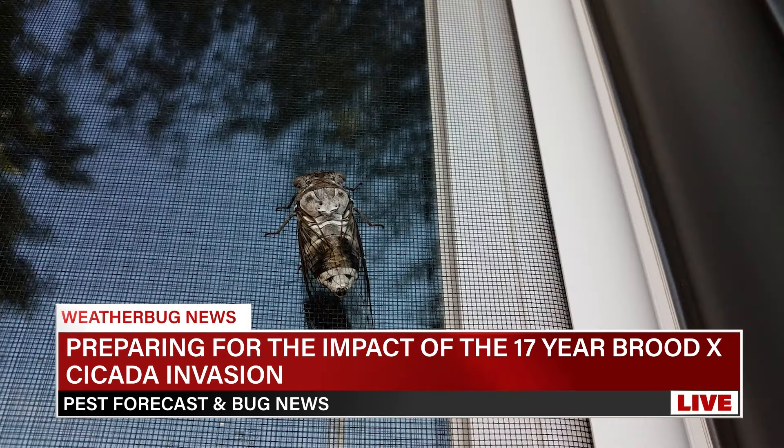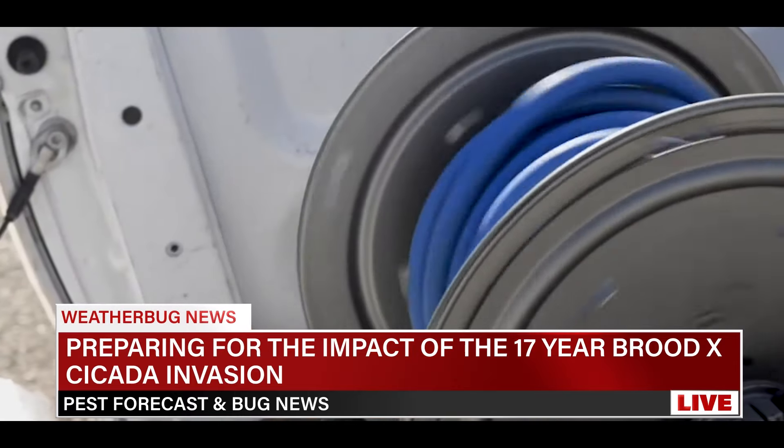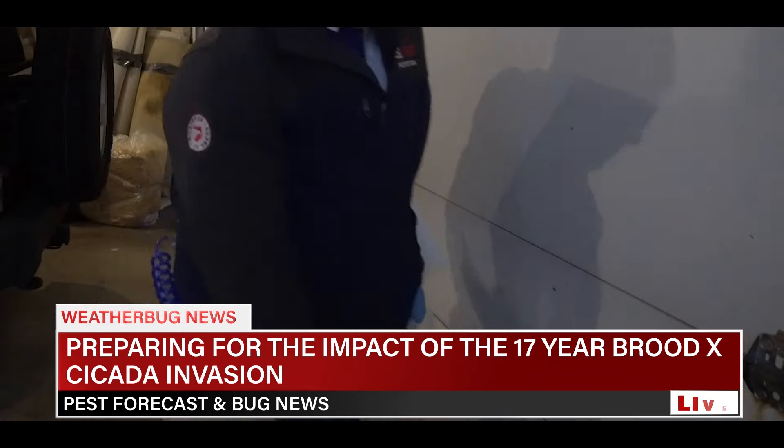Additionally, sealing cracks and openings in your home or building can prevent cicadas from entering homes and other structures. For those who are already US Pest customers, we will be applying product around your home to mitigate the opportunities that cicadas have to congregate on your home.